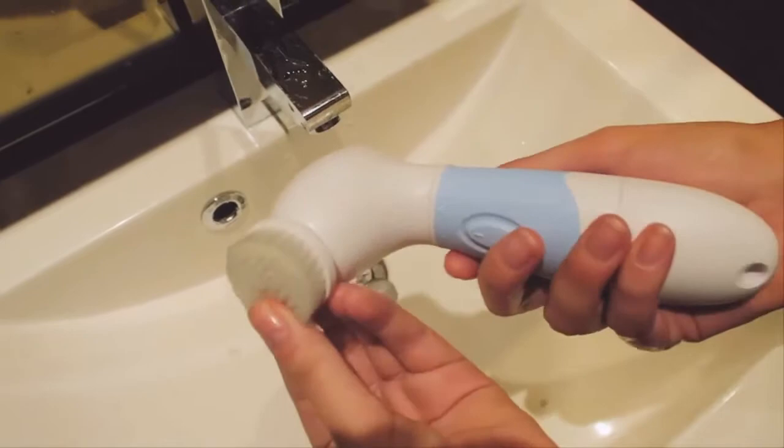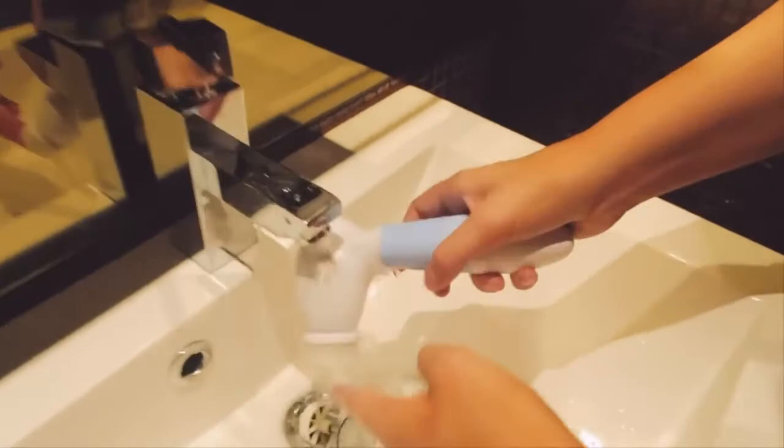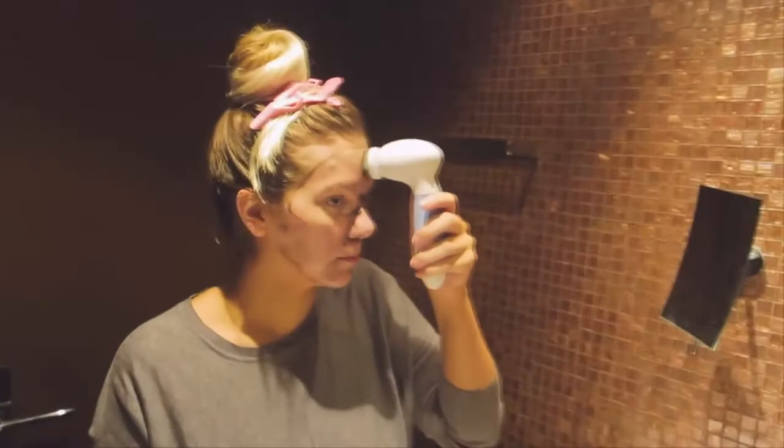Then I go in with my spin brush from Vanity Planet. I absolutely love this brush. I've seen these all over YouTube, so many YouTubers talk about them. When they reached out to me I was super excited because I've used brushes in the past — like expensive ones from Clinique — and I really liked them, but stopped because they were pricey. Vanity Planet partnered with me on this video and the brush is super affordable. Because of the full-coverage foundation I used to wear, I got really clogged pores on my chin, and this brush really helps get that dirt out.